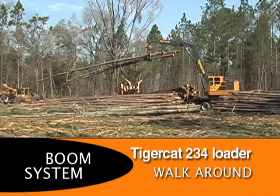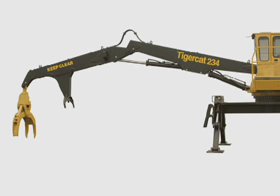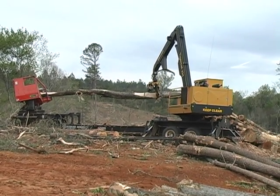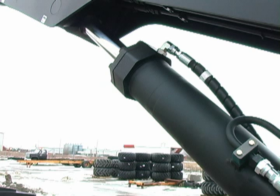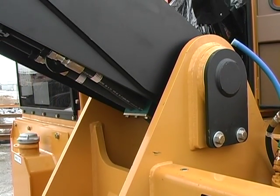The 234 is equipped with a 32-foot boom set, achieving a 32,500-pound lift capacity at 11-foot reach. The new boom system is strength-to-weight optimized. The boom members are resistant to the side load stresses caused by fold-through delimbing.